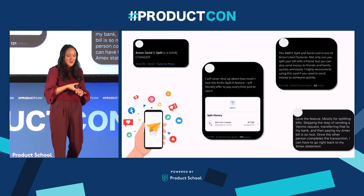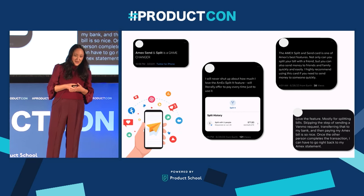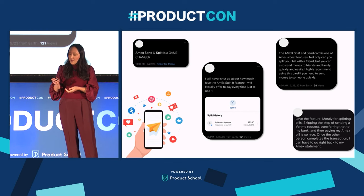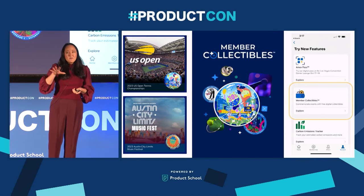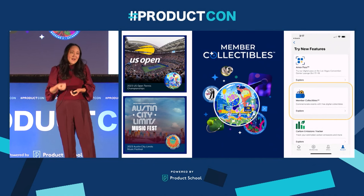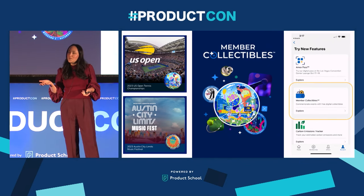Amex Send and Split gets a lot of spontaneous customer input on Twitter and Reddit. I've put a lot of positive quotes here because I love that customers evangelize the product. Someone said, 'I will never shut up about how much I love the Amex Split It feature.' Another said, 'Amex Send and Split is one of the best Amex features.' We go through a lot of this and it's a signal to us about what customers like and don't like about the product. Something else we launched this summer is called Member Collectibles — if you went on-site to the U.S. Open Tennis Tournament or the Austin City Limits Music Festival, these were digital collectibles in the form of NFTs that card members could collect.